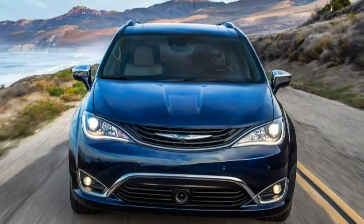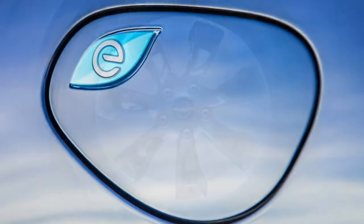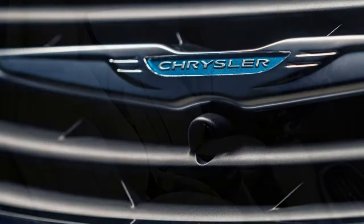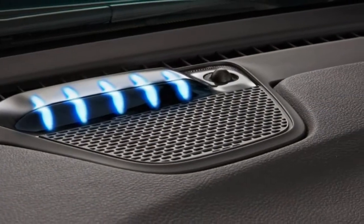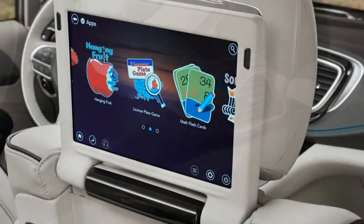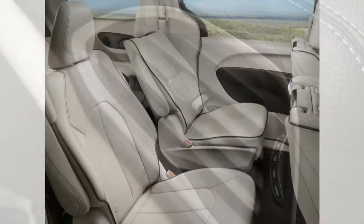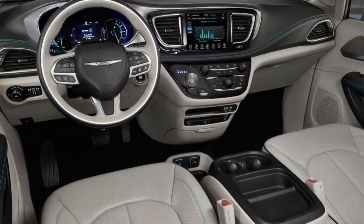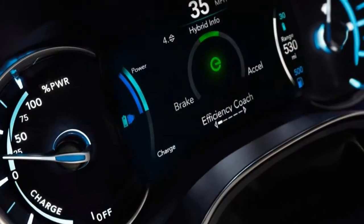What's new? A new Touring Plus trim level joins as the entry-level Pacifica Hybrid model, while last year's trims, the Premium and Platinum, have been renamed Touring L and Limited, respectively. Blind spot monitoring, an upgraded Uconnect infotainment system, HD radio and newly available Apple CarPlay and Android Auto are standard across the board. A 20-speaker Harman Kardon audio system is added to the Limited's list of standard features, and the rear-seat Uconnect theater system can stream video from connected Android devices. The navigation system now comes with 4G LTE Wi-Fi connectivity.